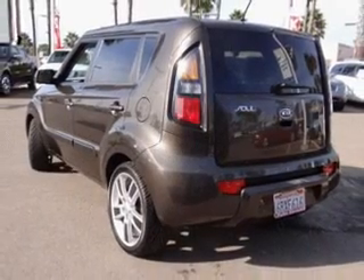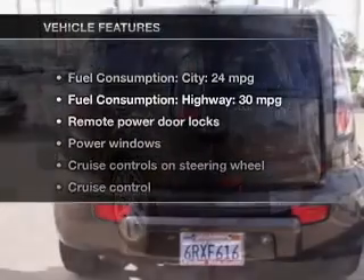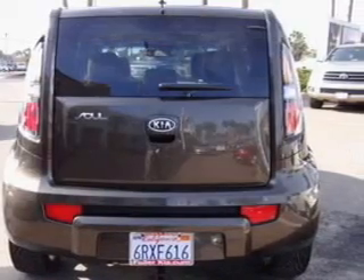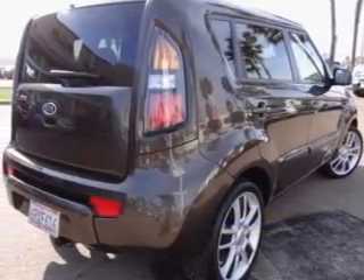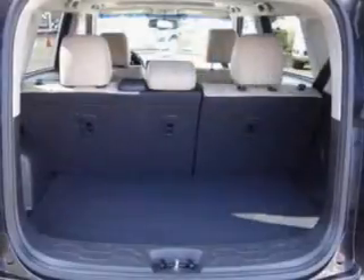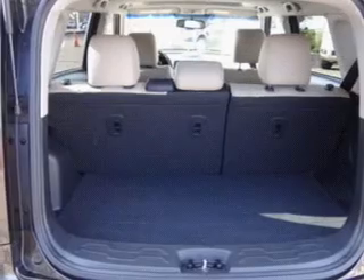Memory settings are just one of the extras. And with these notable features, you won't want to miss out on the opportunity to own this amazing ride. Power door locks, power windows, cruise control, Bluetooth wireless, an AM-FM stereo with a CD player, a satellite radio, power mirrors.